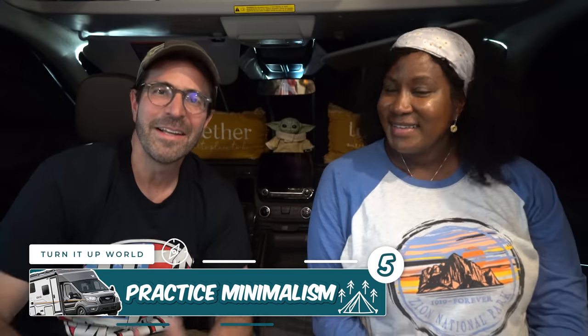Practice minimalism. Living in a camper van means you'll need to embrace living with less and enjoying the simple things in life. One minimalistic thing you can practice right now before you buy your camper van is to pack light. We personally learned this the hard way — I packed way too much. You don't need so much stuff when you're living in a van, so definitely conserve the space and pack light.